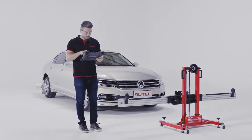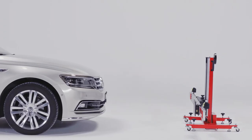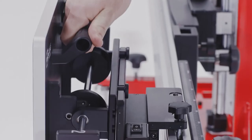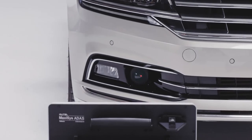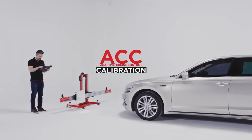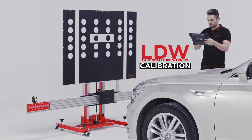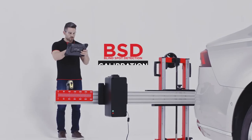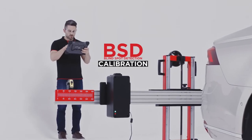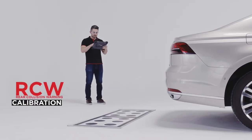MaxiSys ADAS diagnoses, codes, and calibrates the array of camera, radar, ultrasonic sensor, and other sensing systems that either independently or together can form safe driving systems such as adaptive cruise control, lane departure warning and lane keep assist, night vision, blind spot detection, around-view monitoring, and rear collision warning.